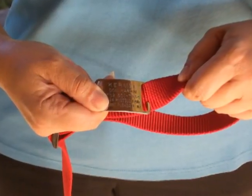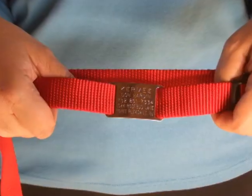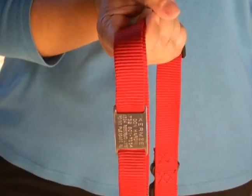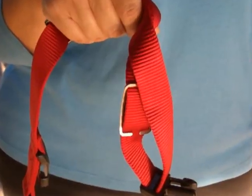Collar tags go directly on the pet's collar with no need for a ring or hook. They are 100% unconditionally guaranteed to never fall off.